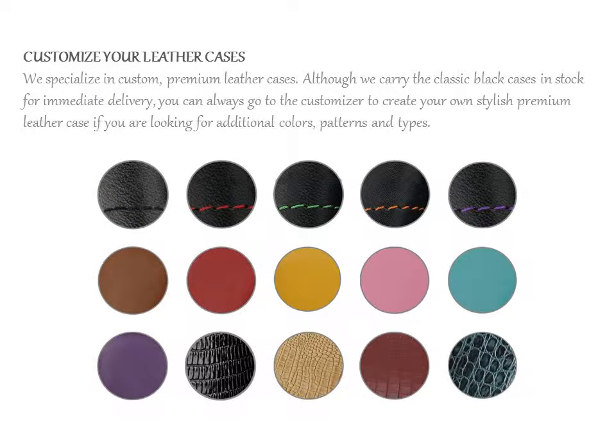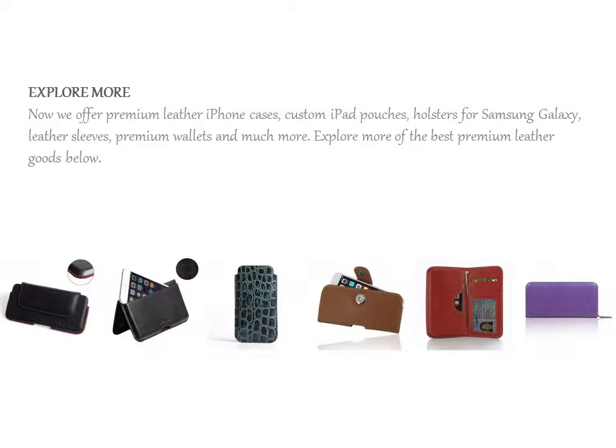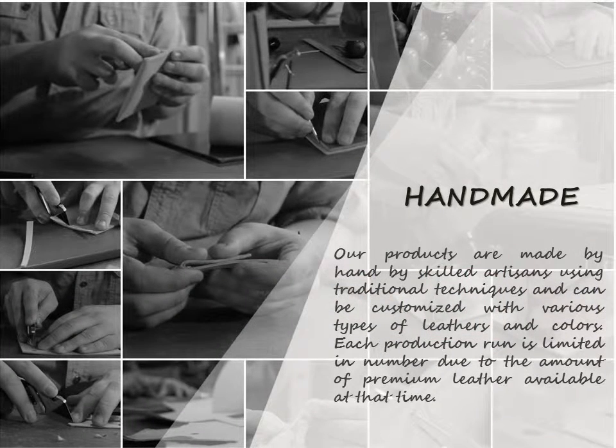We specialize in custom, premium leather cases. Although we carry the classic black cases in stock for immediate delivery, you can always go to the customizer to create your own stylish premium leather case if you are looking for additional colors, patterns and type.